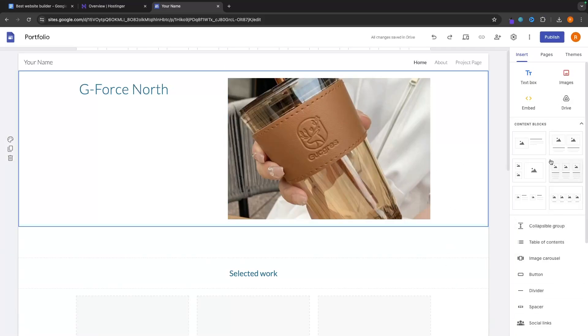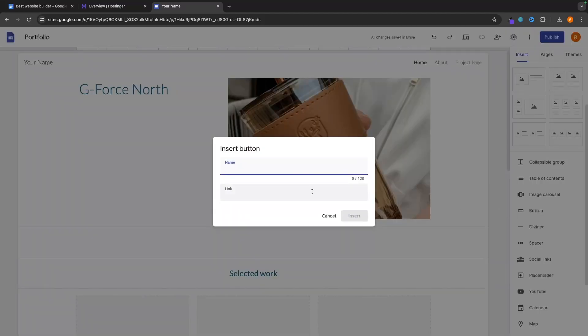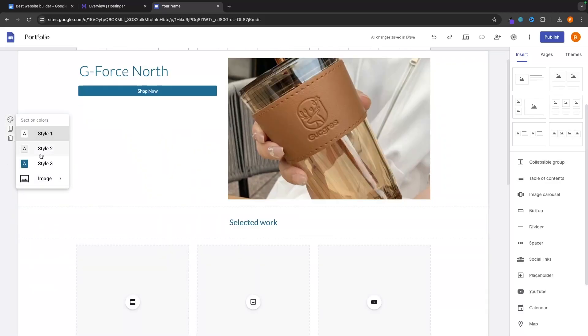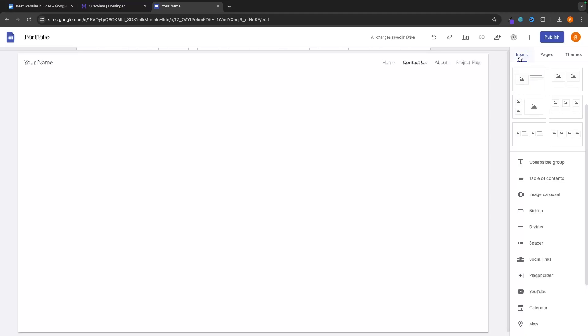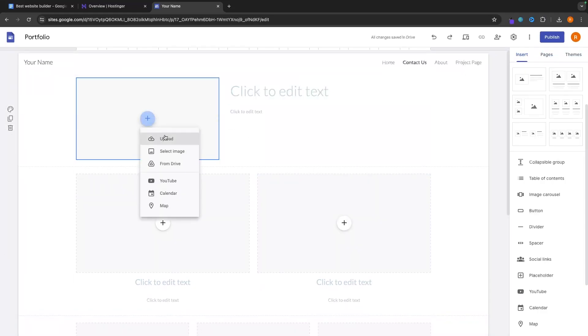On the right hand side, you can drag different elements into the website. For example, if you want a button, select the button, add a name like 'Shop Now', add a link, and then drag it to wherever you want on the website. You can customize each section using the section colors button on the left hand side to change colors. You can also add different pages by going to the pages section, adding a new page — for example, a 'Contact Us' page — giving you a blank template to work with, where you can drag and drop sections and click in to make changes.